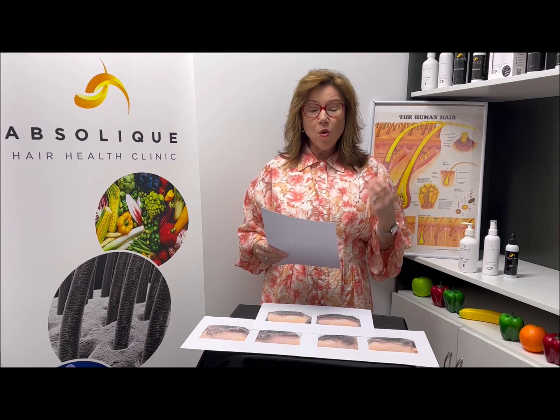Hi there, I'm Carolyn, trichologist at Absolute. Today we're talking about an interesting type of alopecia — it's called frontal fibrosing alopecia. I'm getting questions like: what is this frontal fibrosing alopecia?